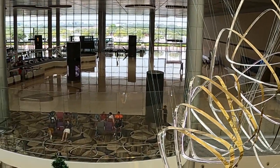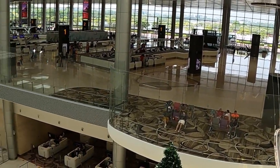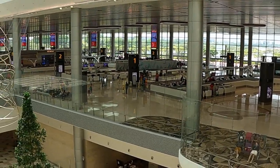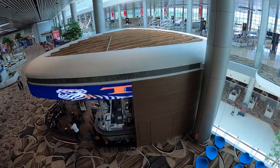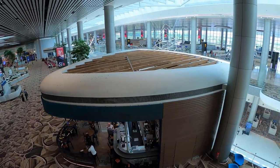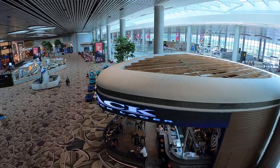Today, we are traveling out of Changi Airport Terminal 4. Terminal 4 might be the smallest terminal of Changi Airport, but it is definitely not one to be underestimated. For what it lacks in size, it makes up for by leaps and bounds with its amazing features and aesthetics.